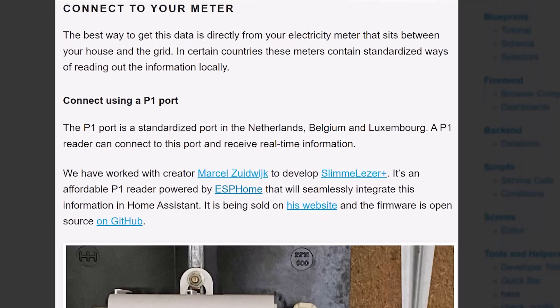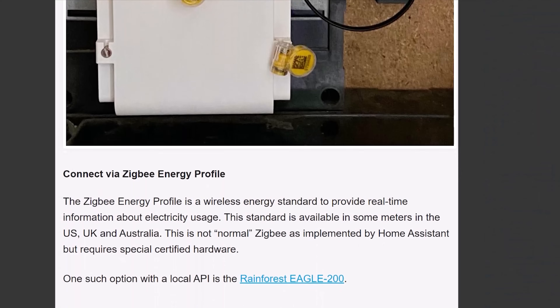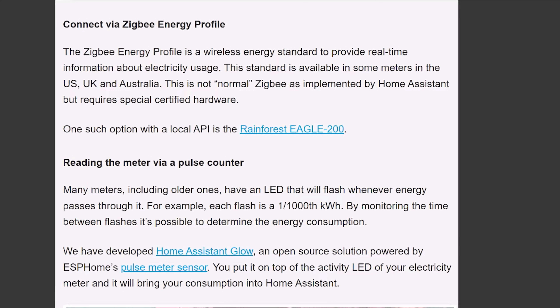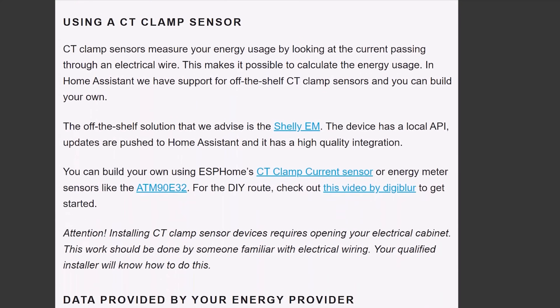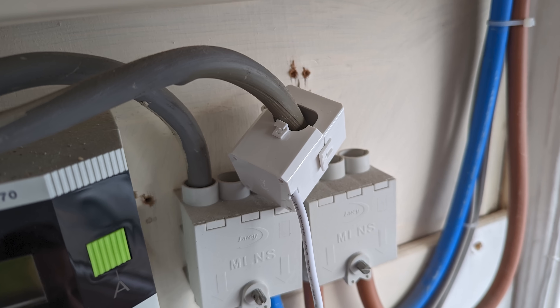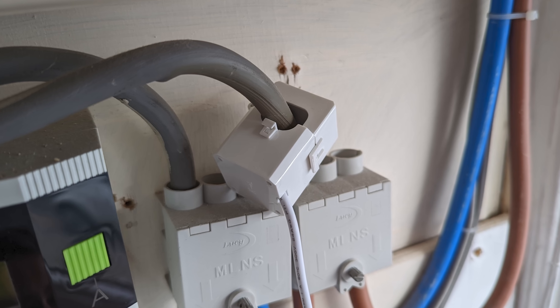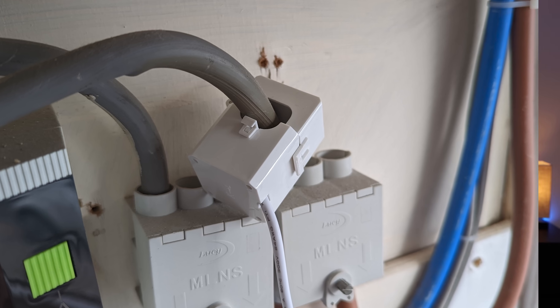There are many, many ways to get this electricity usage information into Home Assistant, and different methods will work for different electricity setups. Some electricity meters support accessing them locally via a special physical port, or some sort of Zigbee-like protocol. Some energy companies have APIs that let you download your own usage information. All of these methods can be found on the Home Assistant website, and I've linked to it in the description below. You'll need to find the one that works best for your house.